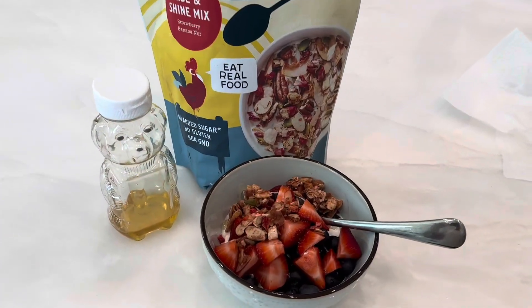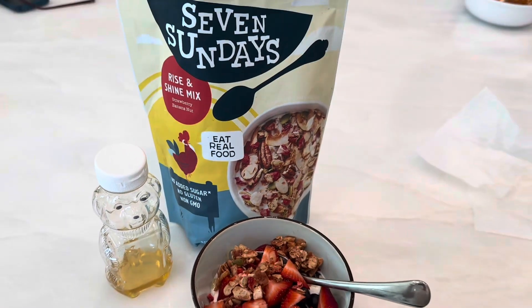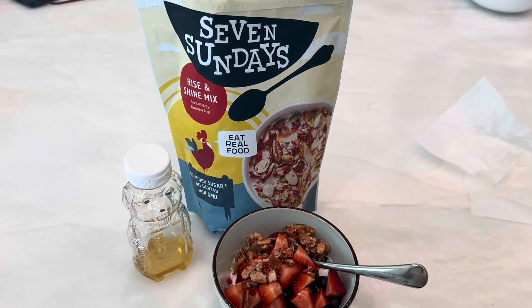Lunch today is a bowl of cottage cheese with blueberries and strawberries, drizzled with honey and a little sprinkle of the Seven Sundaes cereal.